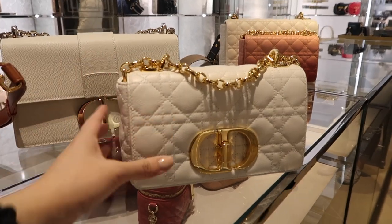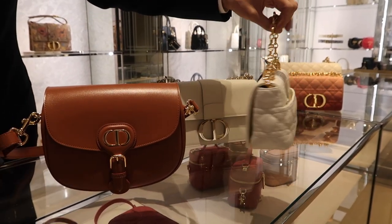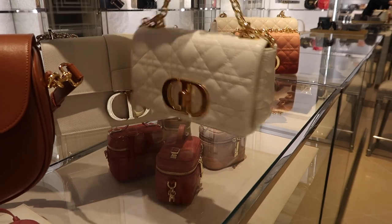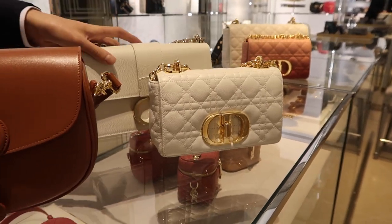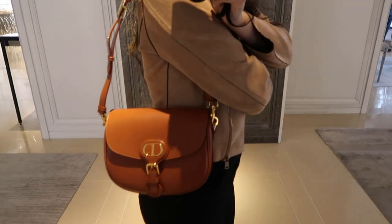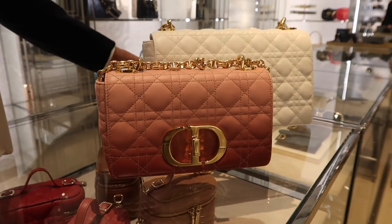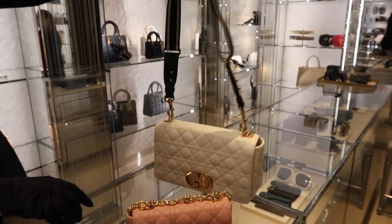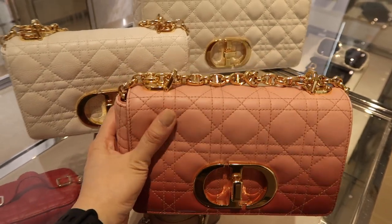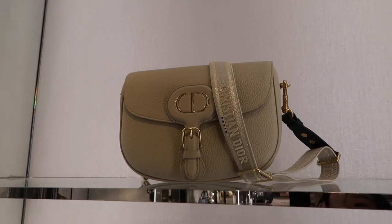I definitely like this in a smaller size. These are all the 30 Montaigne bags — anything with a CD logo is here to stay. 30 Montaigne is the address where Dior was first started as a couture house. There are three styles: the 30 Montaigne, the Caro, and then the Bobby bag. The Bobby is a degradé, another hand-painted version, and you can always take the strap off and add a different strap for a more casual look.